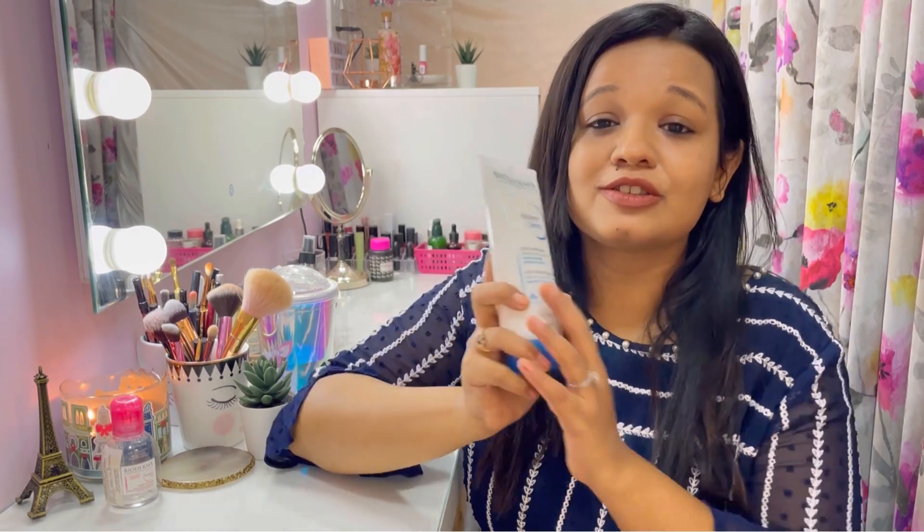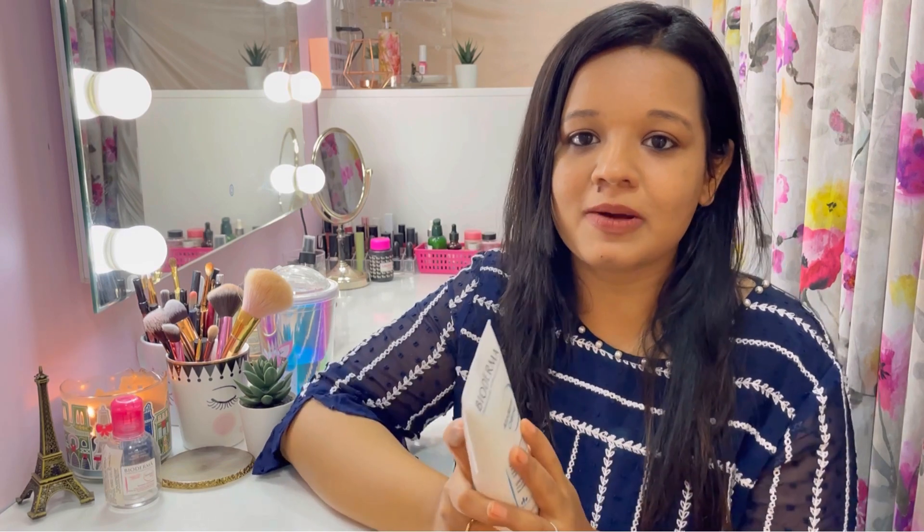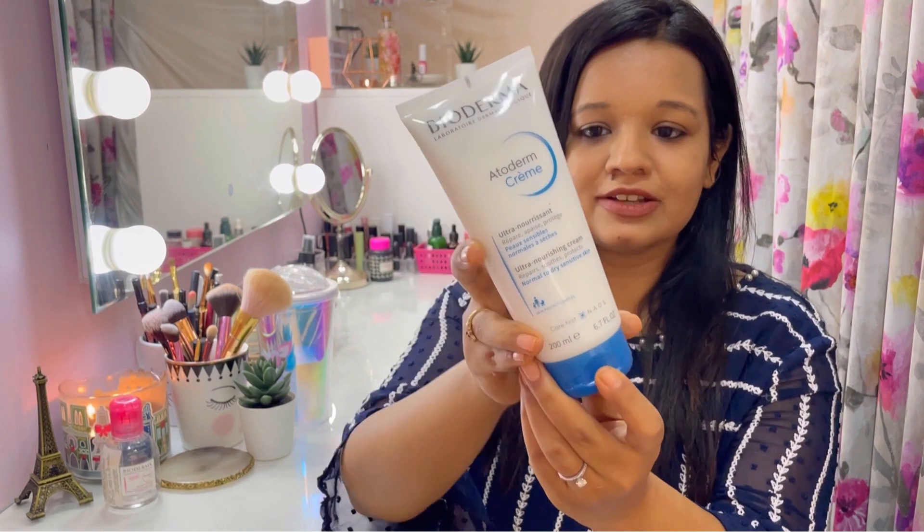Currently I have been obsessed with the Bioderma Atoderm Crème. This is so good, I cannot keep my hands off it, so I thought I'd just talk about this product for a little bit.